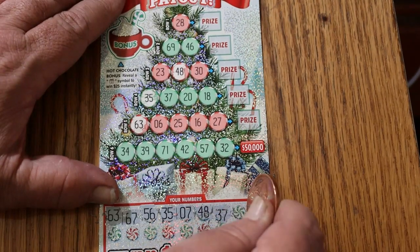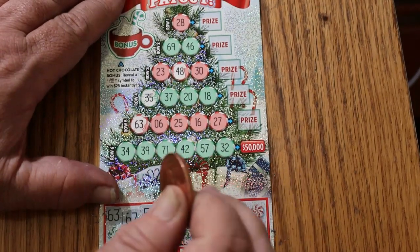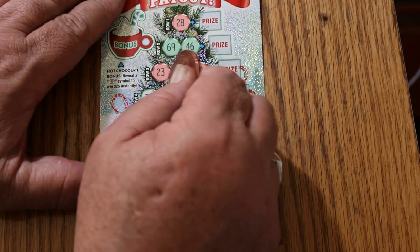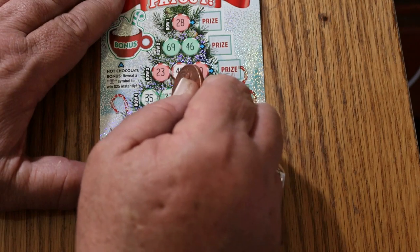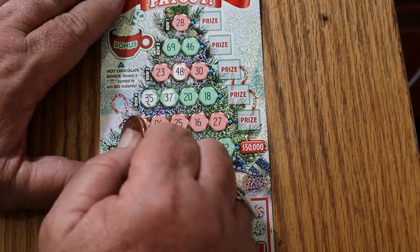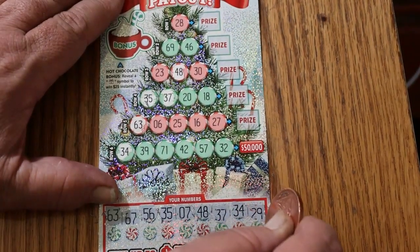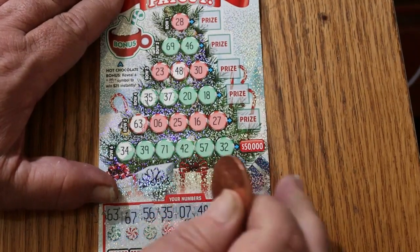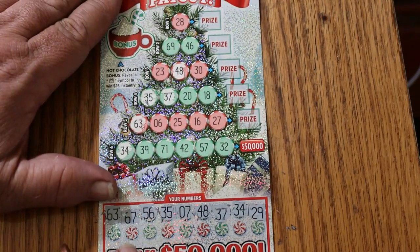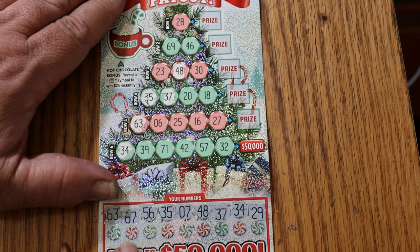37 and 34. Got a 37 and a 34 — we've got one in the big row here. And the final number of this row is 29. Is there a 29? No 29, no sir.